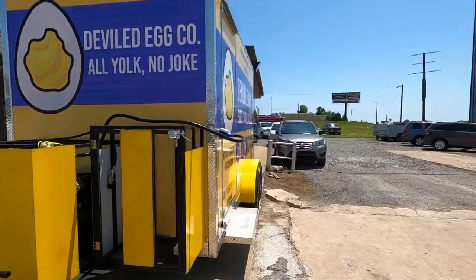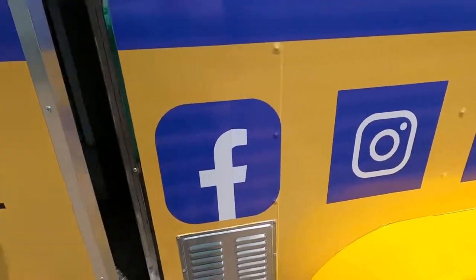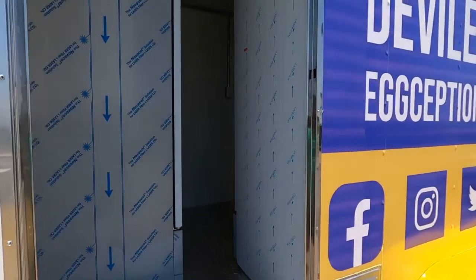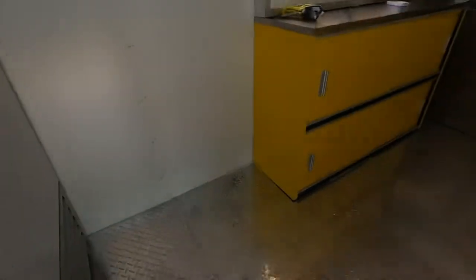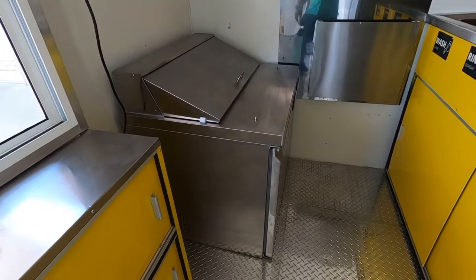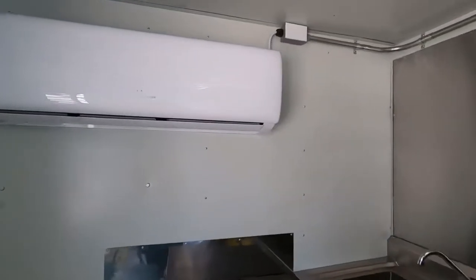It's a 13,000 watt generator. I'm just going to do a quick inside. You got your vents for the fridge. This is a very tight squeeze on this one, but that's how the customer wanted it. It's got two full-size fridges. It's got a 36-inch prep table. Got another work table right here. Two-ton unit — so this is a big unit for the 7x16.